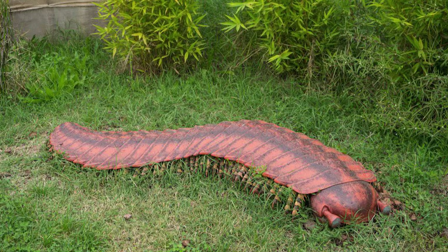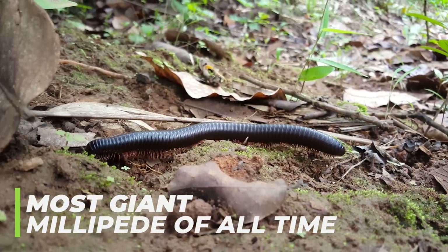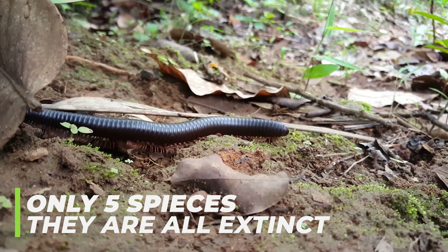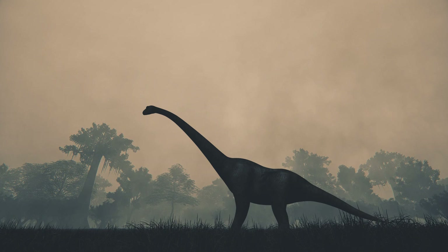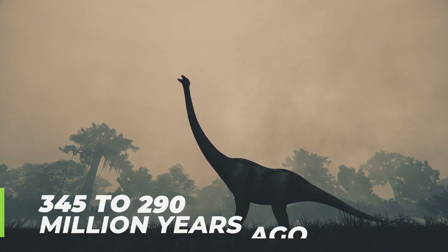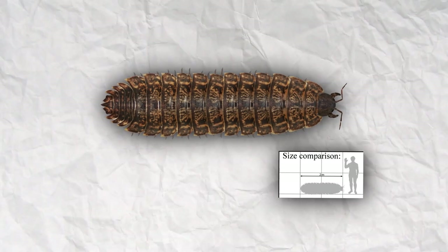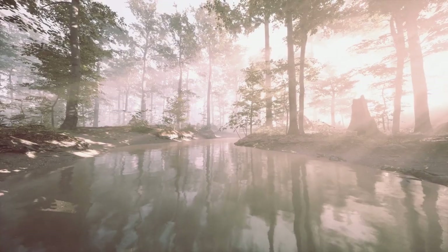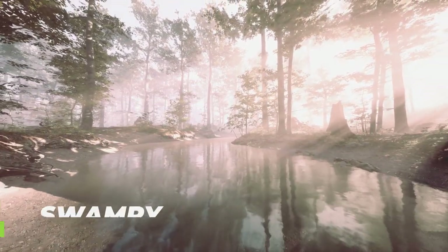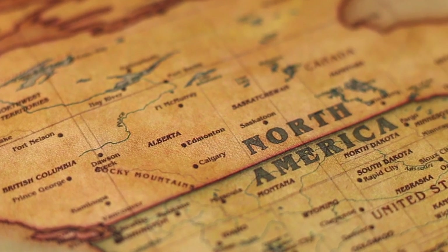The Arthropleura was an arthropod commonly referred to as the most giant millipede of all time. It had only five species, and they are all extinct. It originated during the late Carboniferous period and existed before the dinosaurs, about 345 to 290 million years ago. They were one of the largest terrestrial species during this period and are closely related to the modern-day millipede. The Arthropleura dominated the swampy forests of North America during the Pennsylvanian period, a sub-era of the Carboniferous period.